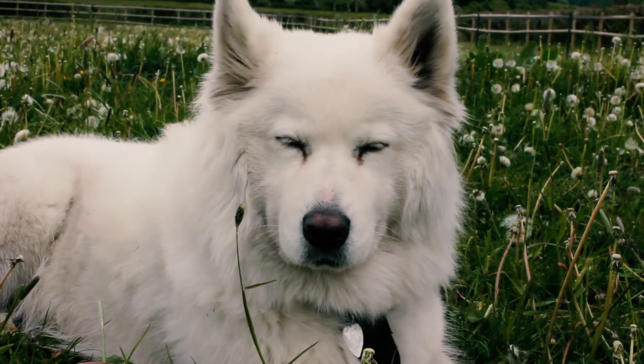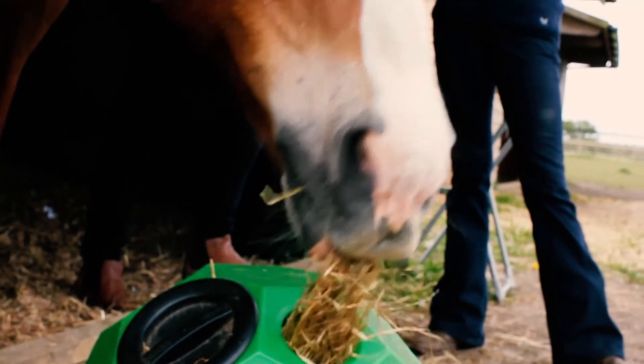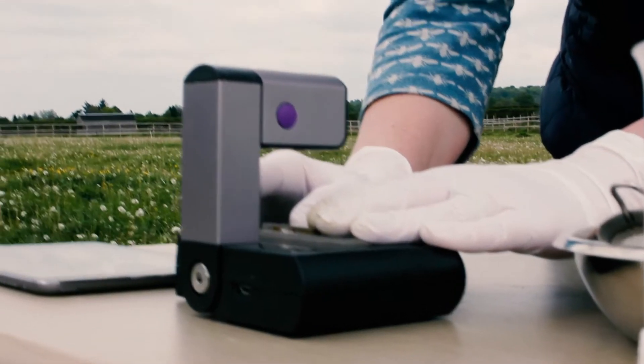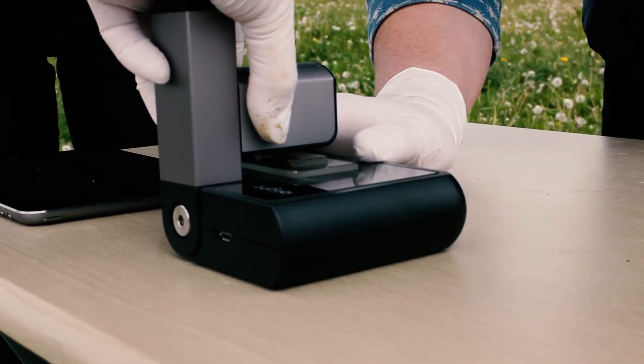When you do your worm egg count is very much dependent on the last wormer that you've used or when you last did your worm egg count. You must time your worm egg count dependent on the egg reappearance period of the worms, and this is different for every wormer that you may administer. The egg reappearance period is the time taken for the eggs to mature after worming and then begin shedding eggs onto the pasture.